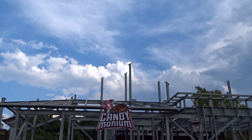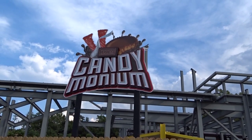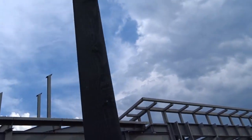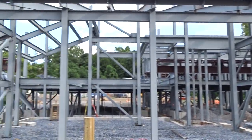It's a construction update — I feel like I haven't done one of these in ages. We visited Hershey Park and there's content to come. We got to film a little construction update for Candymonium — however you pronounce it. Comment down below and correct me if I get anything wrong.